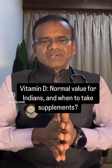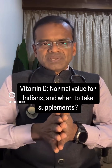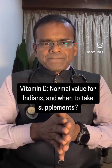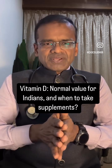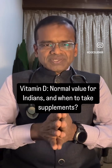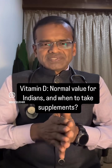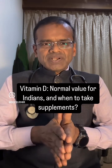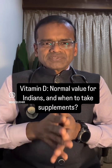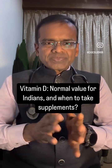Those who have deficiency — that is, values below 7 ng/mL — are the people who may require supplements. You should not take supplements on your own; consult a doctor first. Supplements can be in the form of capsules, tablets, syrup, or injection. Depending on your level and any symptoms, the doctor will decide what supplements to take and for how long.